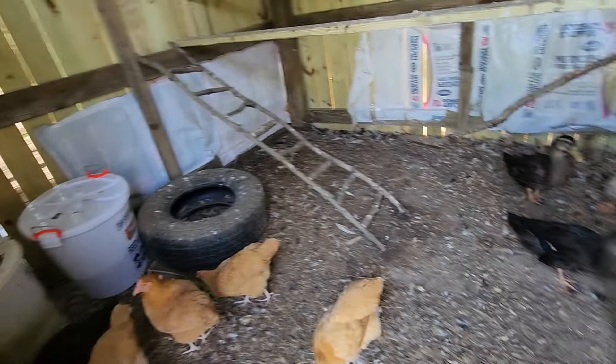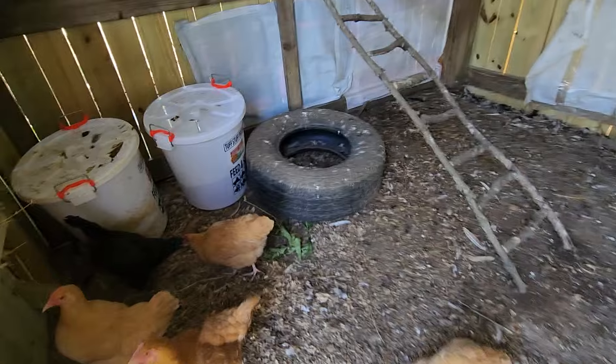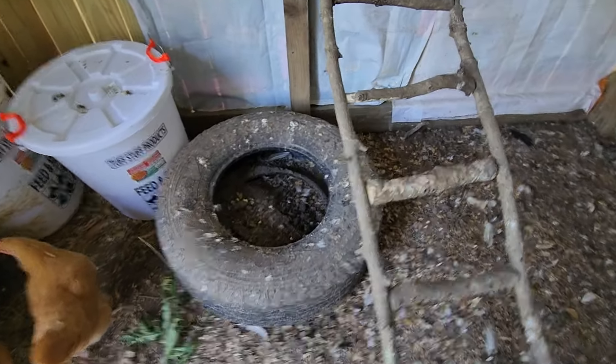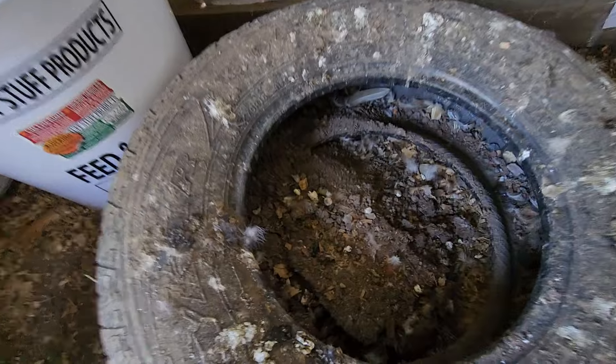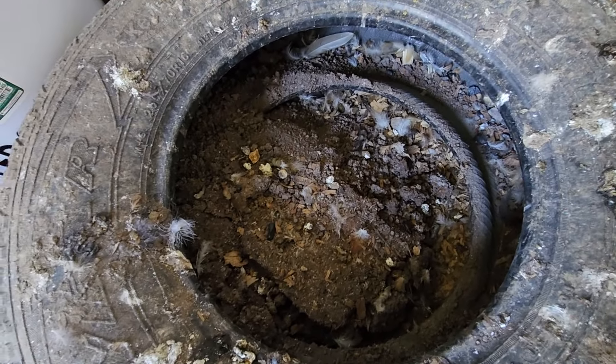So the tire that you got in here — you had put stuff in it for them to take a dirt bath? Yeah. Have they been using it? I don't think so. Looks more like they've been using it as a bathroom.